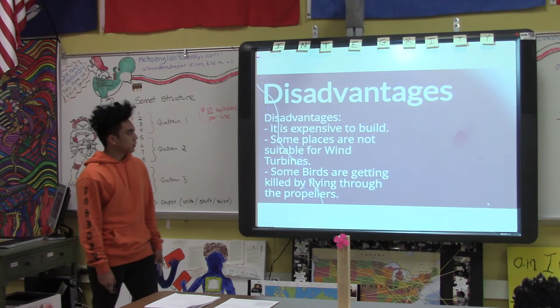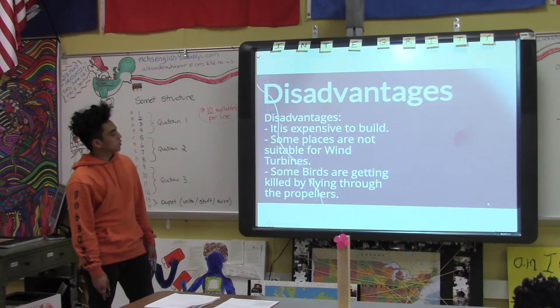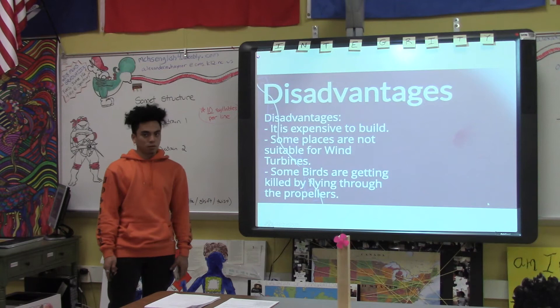Some disadvantages are it is very expensive to build. Some places are not suitable for wind turbines, and some birds are getting killed by flying through the propellers.